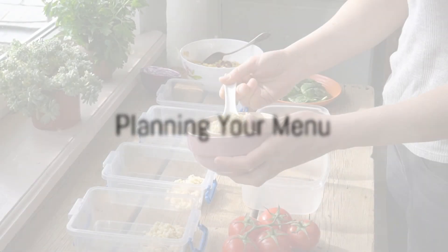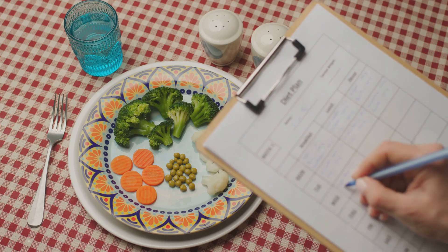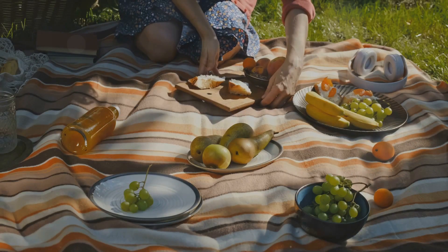First things first, let's talk planning. Take a look at your week ahead and think about your schedule. What days will you be busiest? What meals do you need to prepare for? Once you've got that sorted, it's time to plan your menu. I like to keep things balanced with a mix of lean proteins, whole grains, plenty of veggies, and healthy fats — and of course, don't forget about snacks.